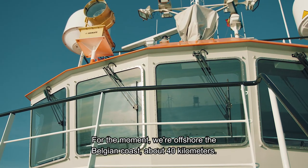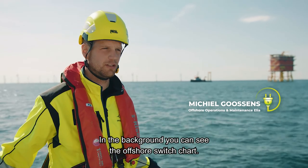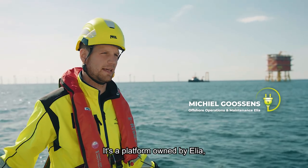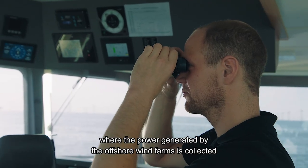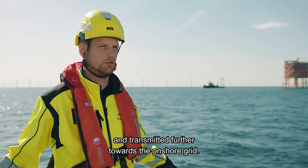For the moment we are offshore the Belgian coast, about 40 kilometers. In the background you can see the offshore switchyard, a platform owned by Elia, where the power generated by the offshore wind farms is collected and transmitted further towards the onshore grid.